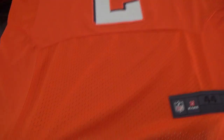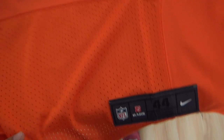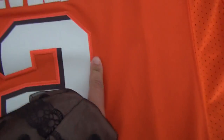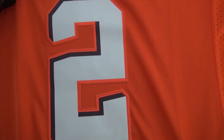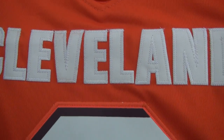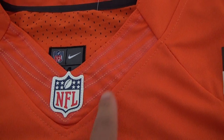This part is made of mesh. And the number 2 is stitched. Very good quality on this one. Stitched Cleveland. And for the logo, flatware here.